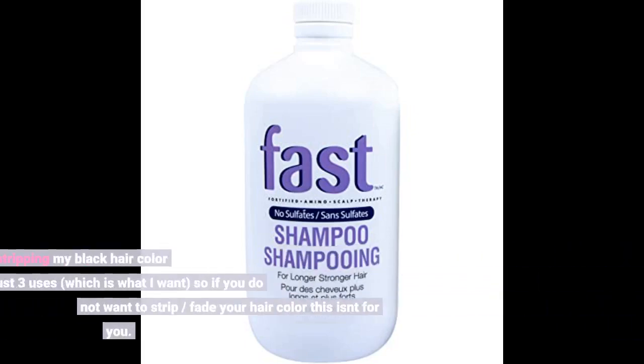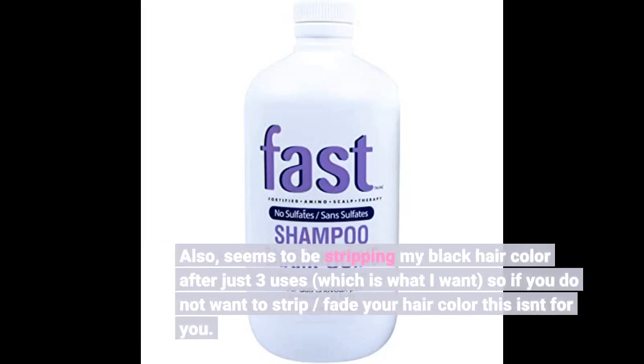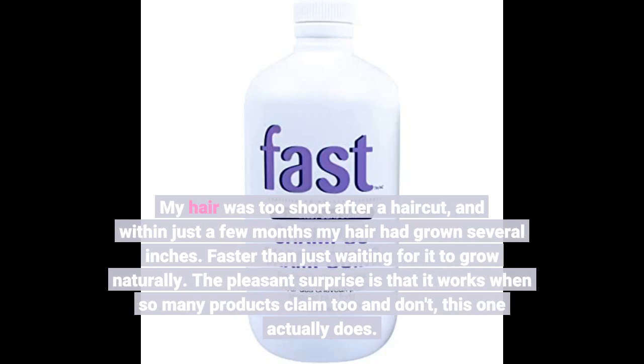Also, it seems to be stripping my black hair color after just 3 uses, which is what I want — so if you do not want to strip or fade your hair color, this isn't for you. My hair was too short after a haircut, and within just a few months my hair had grown several inches, faster than just waiting for it to grow naturally.